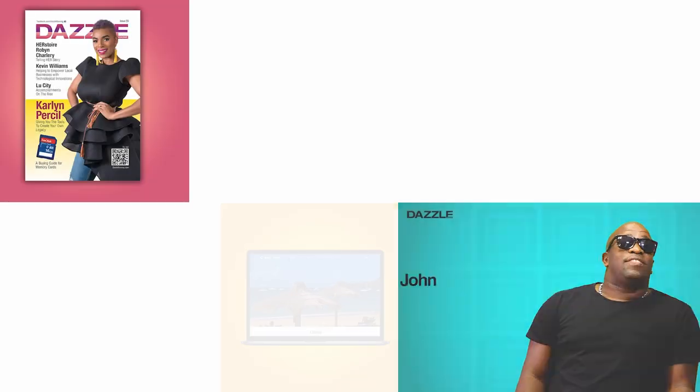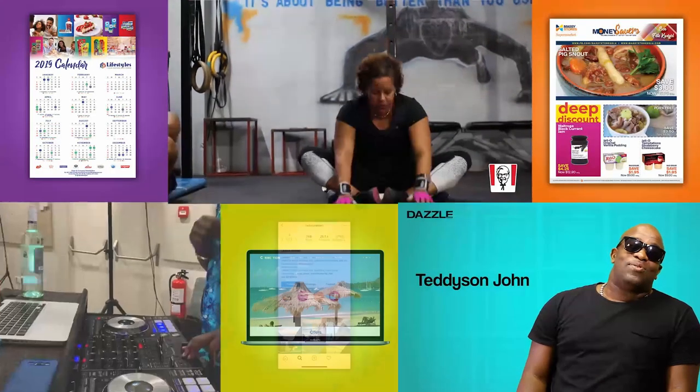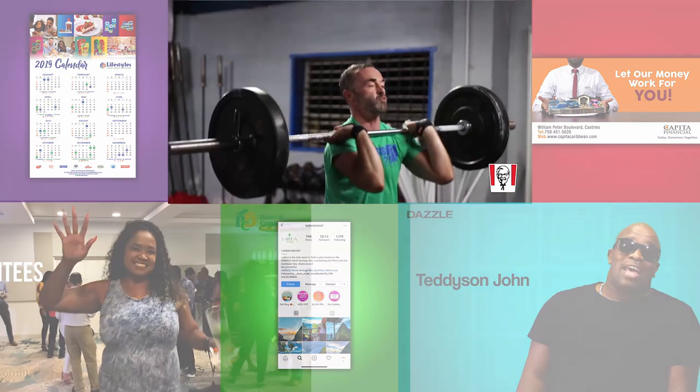Hi, my name is Darnvi St. Marthe from 758 Excursions, and I'm here with Dazzle Magazine. This segment is brought to you by 123Digital Limited, your online and offline strategies partner.